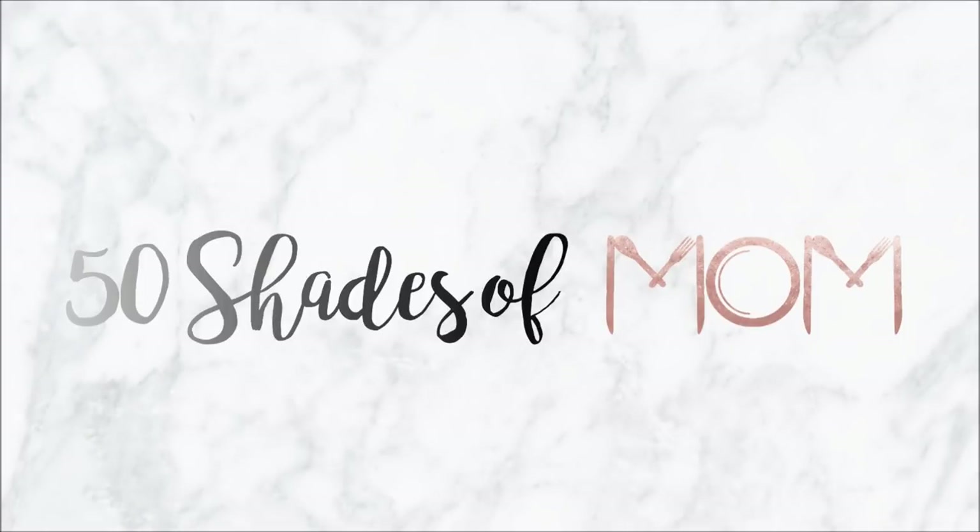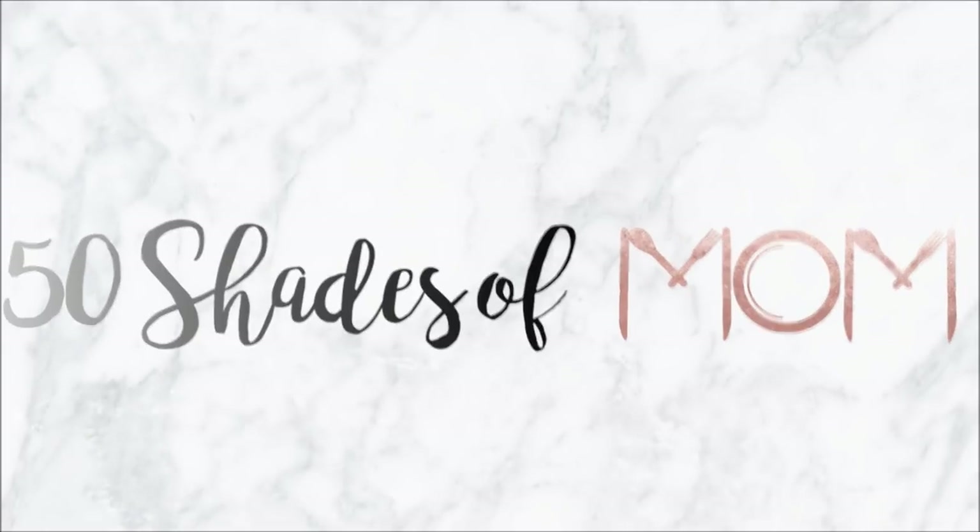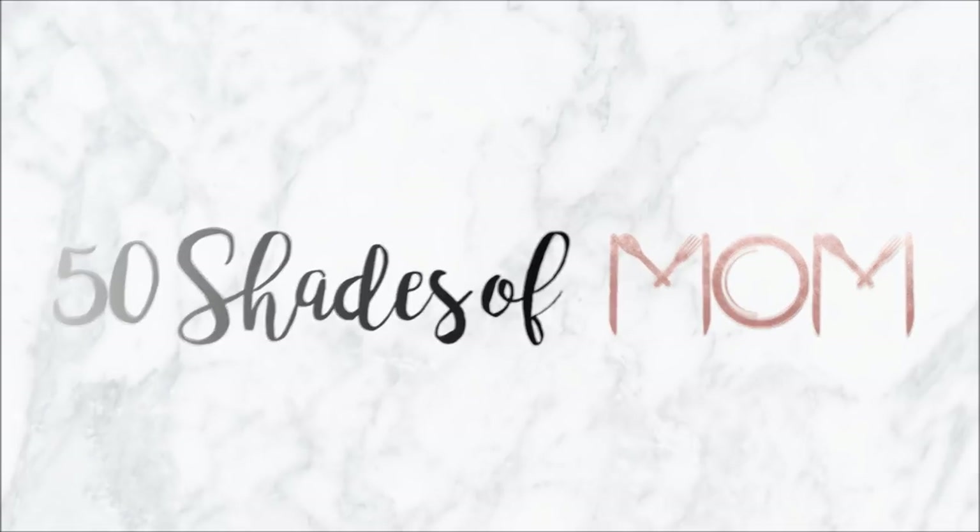Hi, my name is Kira and I'm addicted to Dollar Tree. Hey guys, Kira here from Fifty Shades of Mom, back to share another Dollar Tree haul with you guys.